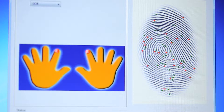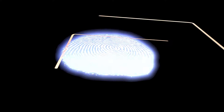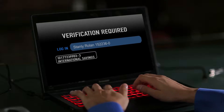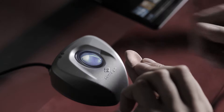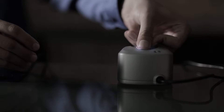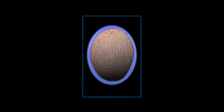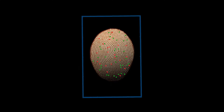But conventional ways to measure and collect a fingerprint just look at the surface features. What the LumiDime technology does differently and uniquely is it uses multiple wavelengths of light to collect a fingerprint image.